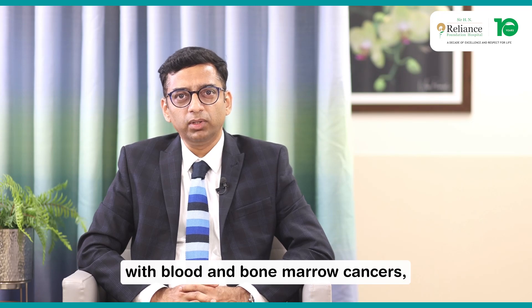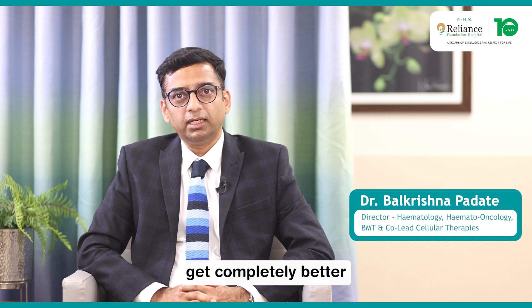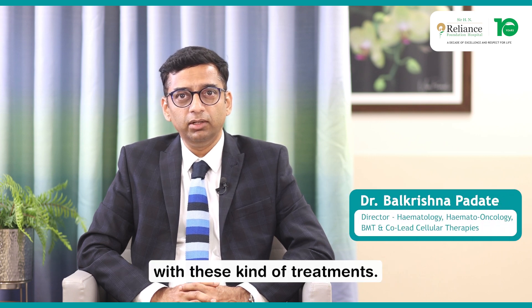In patients with blood and bone marrow cancers, immunotherapy, chemotherapy, and targeted therapies have been developed over the last several years. The majority of patients get completely better with these kinds of treatments.